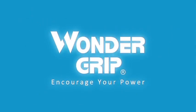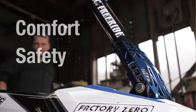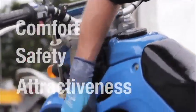Wonder Grip — Encourage your power. Wonder Grip product development harmonizes three concepts: Comfort, Safety, and Attractiveness.